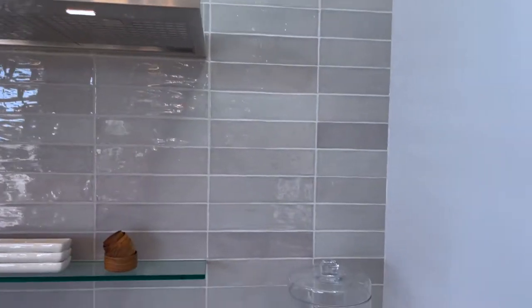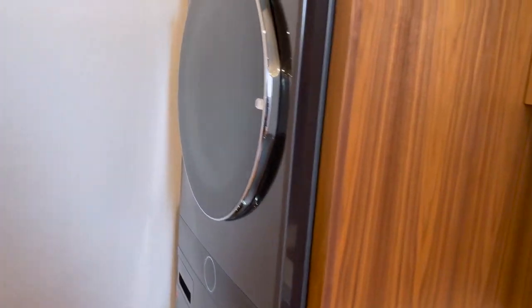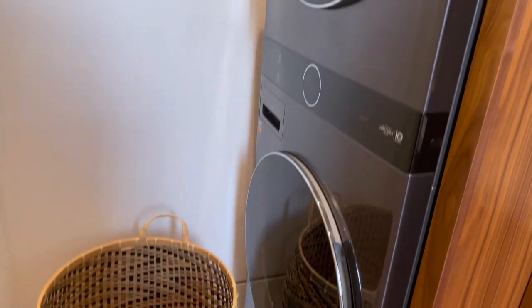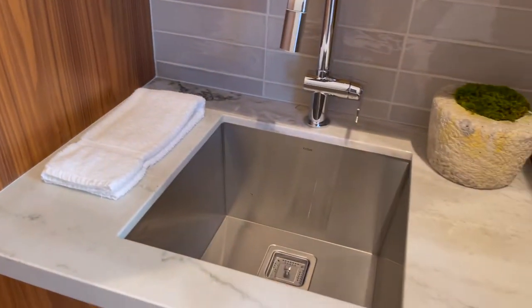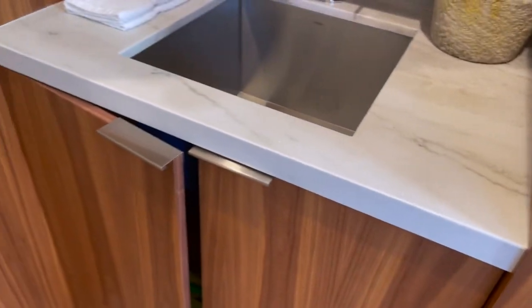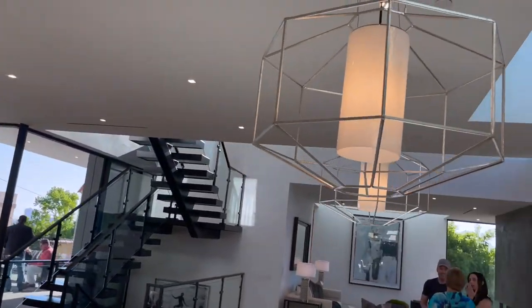This looks like a beverage pantry — oh, it's a laundry room. You've got two front loaders over here in the laundry room. It's soft-close cabinets — super soft-close. Linen storage, nice light fixture.